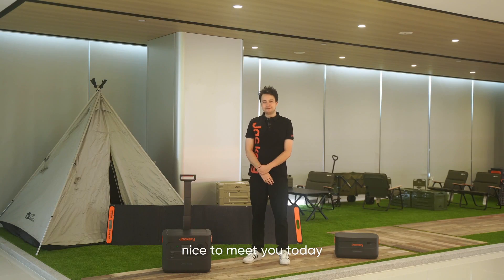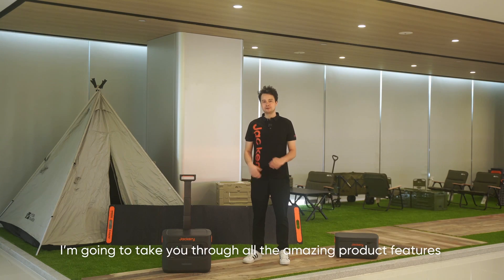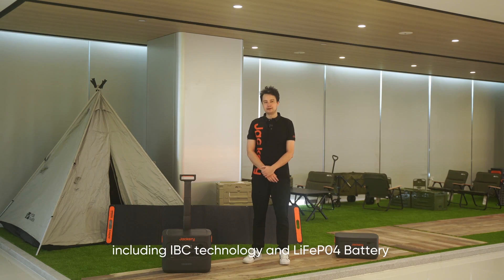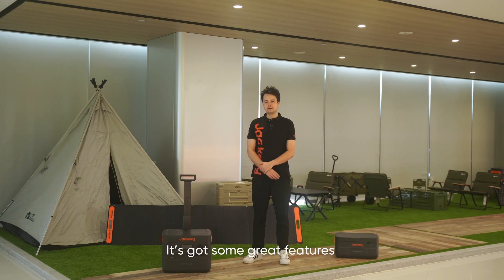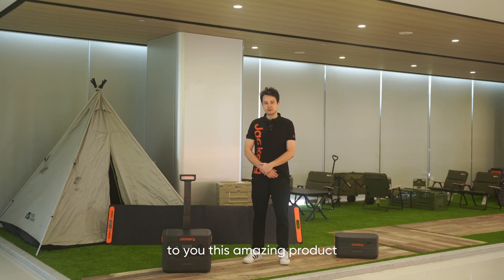Hi, I'm William. Nice to meet you today. So today we've got the Solo Generator 2000 Plus. I'm going to tell you about all the amazing product features, including IBC technology and LiFePO4 battery. They've got some great features and today I'm very excited to introduce to you this amazing product. We're going to go through all the features and I really hope you enjoy today's show. Thanks very much.